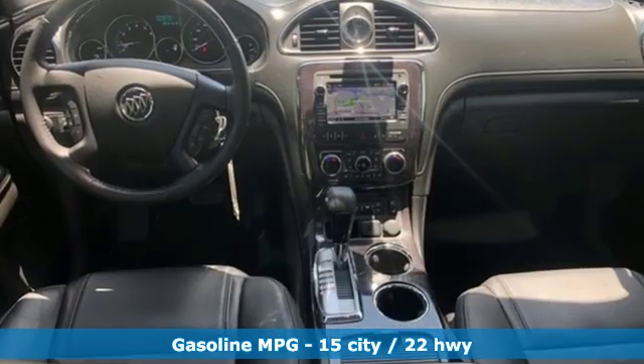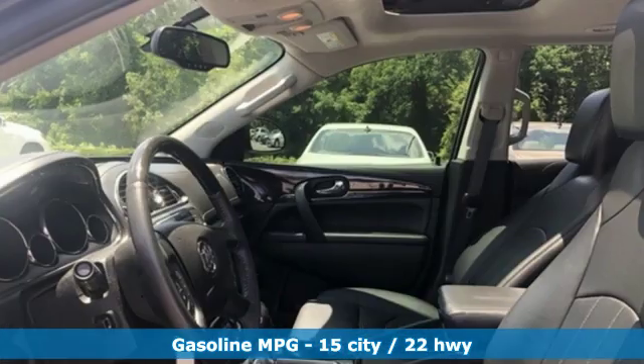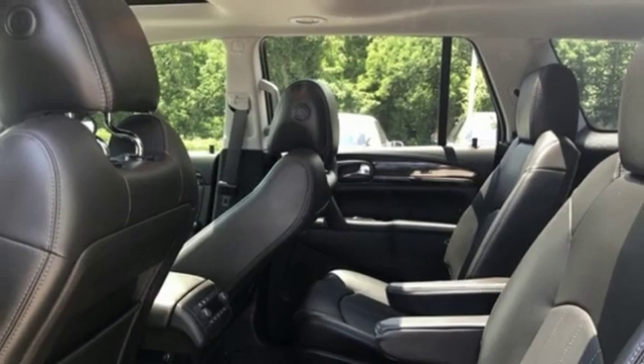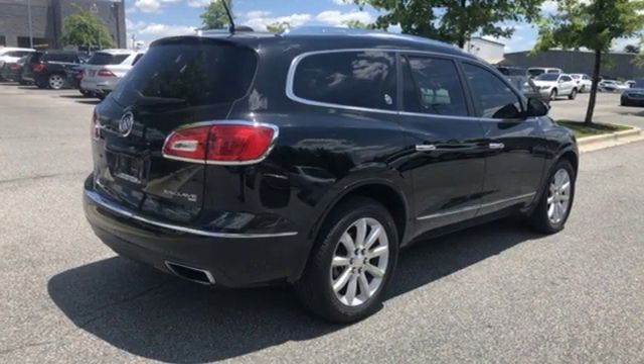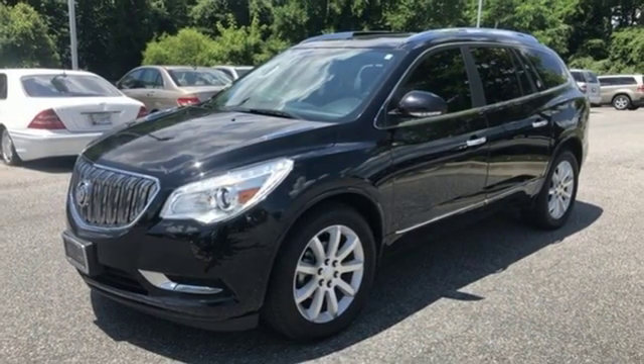Streaming audio, power heated mirrors, front heated and ventilated leather bucket seats, rear parking sensors, auto dimming mirrors, dual zone climate control, V6 engine, express open and close sliding and tilting sunroof, gas pressurized shocks, and automatic transmission.